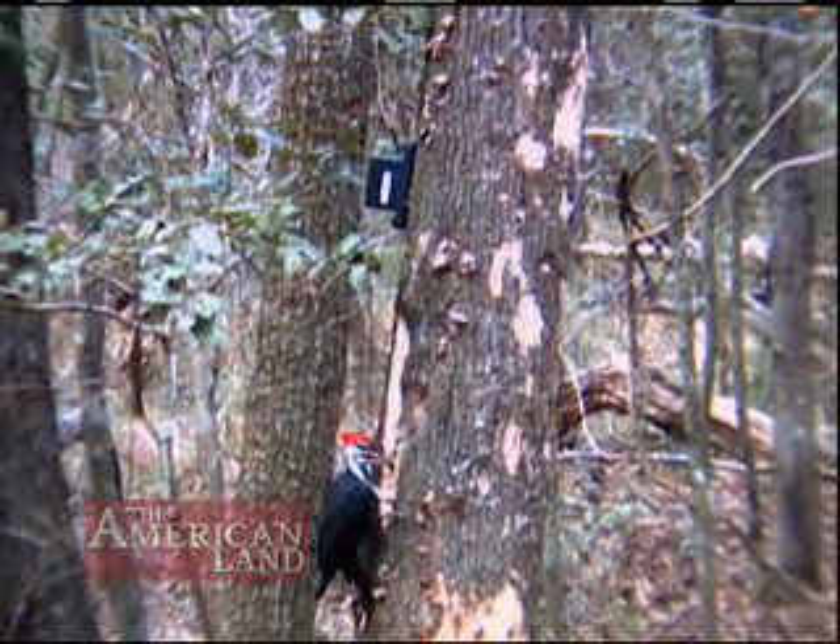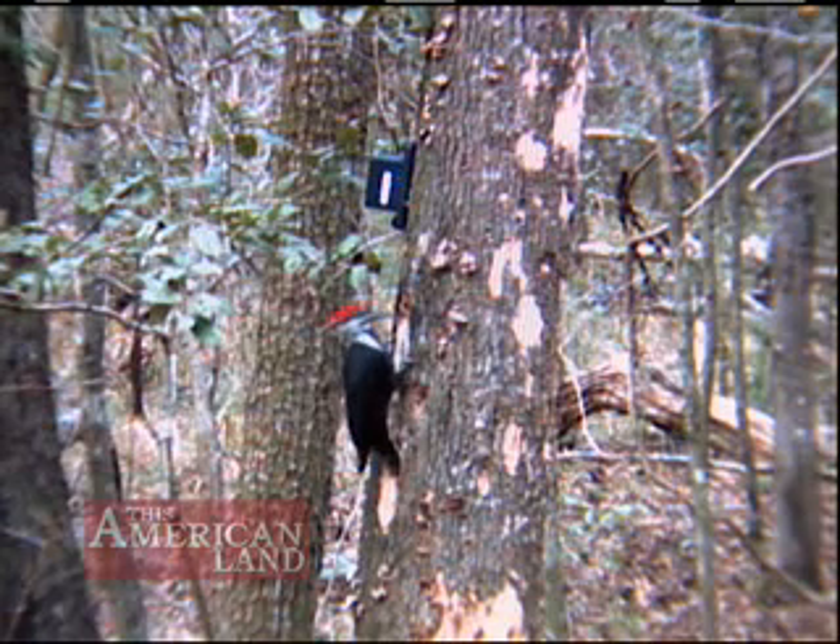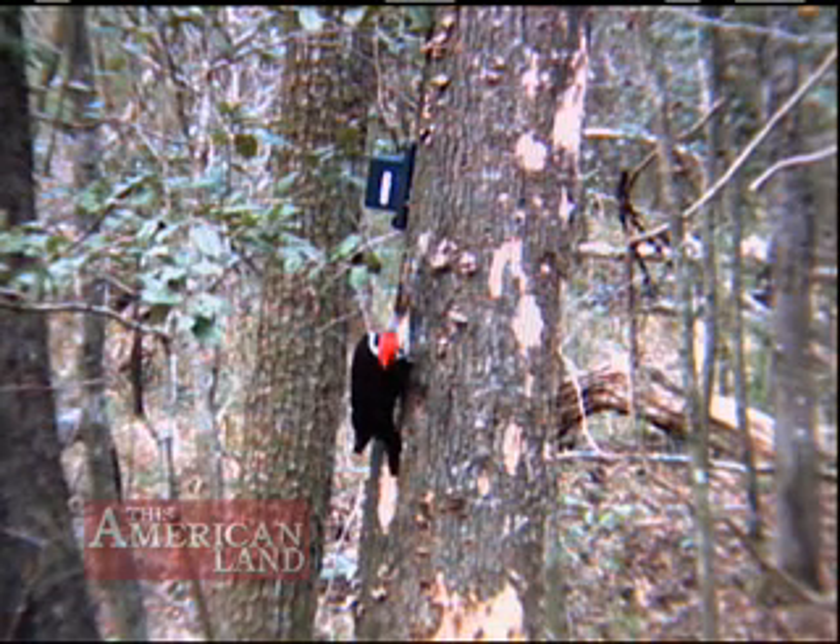Here's a pileated woodpecker digging into the tree near the sensor and we're getting numerous pictures of him. Letting machines sit out there with infinite patience might get us the bird.